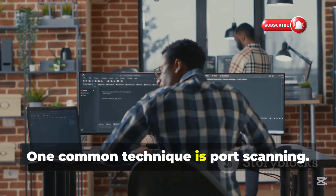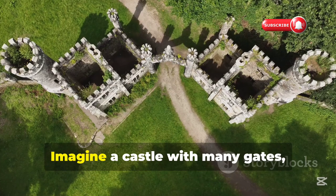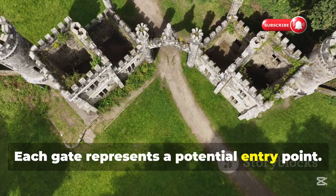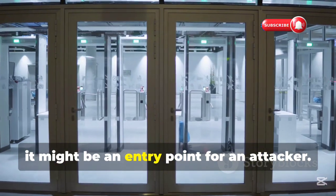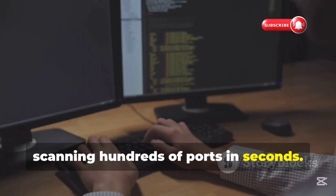One common technique is port scanning, which helps identify open ports on a network. Imagine a castle with many gates, or ports — each gate represents a potential entry point. Port scanning is like checking each gate to see if it's open. If a gate is open, it might be an entry point for an attacker. Python scripts can do this quickly, scanning hundreds of ports in seconds.